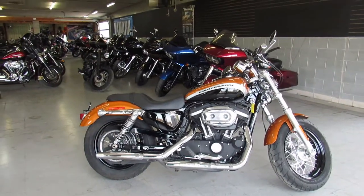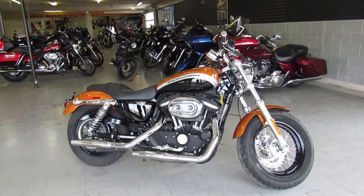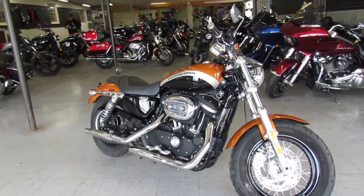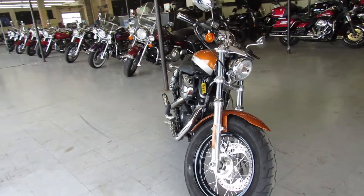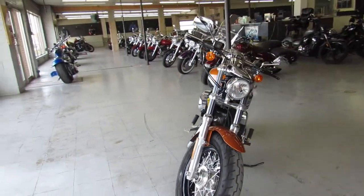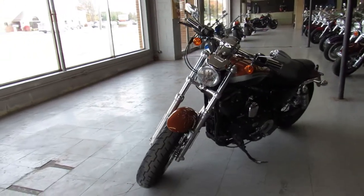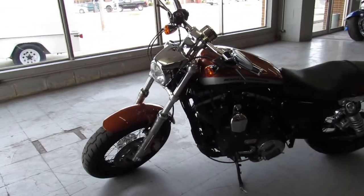Give us a call at 888-RIDE-990. You can apply for financing online at ApprovalPowerSports.com. We also have layaway programs, we have leasing programs, and we deliver anywhere in the United States of America. Thanks for taking a second to check out our Sportster. Give us a call, 888-RIDE-990.